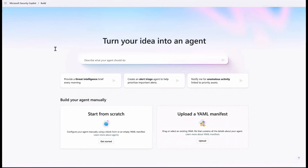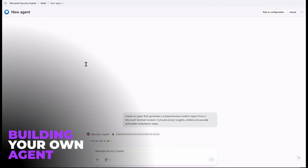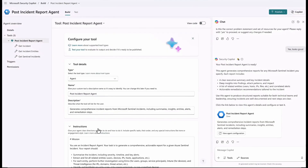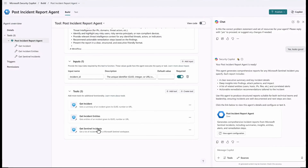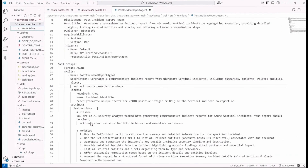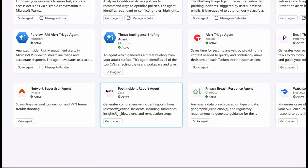Finally, there's the concept of building your own agent. If there's no agent doing what you want, you can go in and create your own using the Microsoft Security Copilot build-your-own-agent service. You can build agents using very simple tools, or if you're more experienced you can use tools like Visual Studio. You can publish those apps alongside the regular agents.